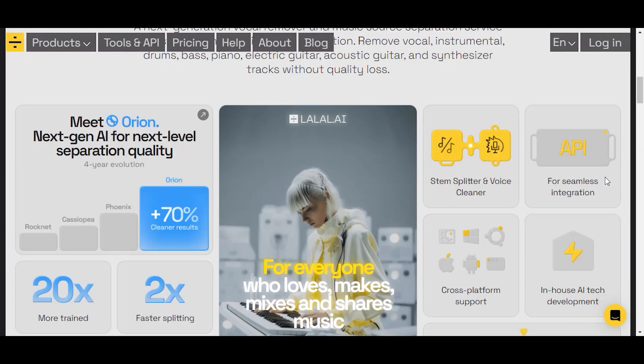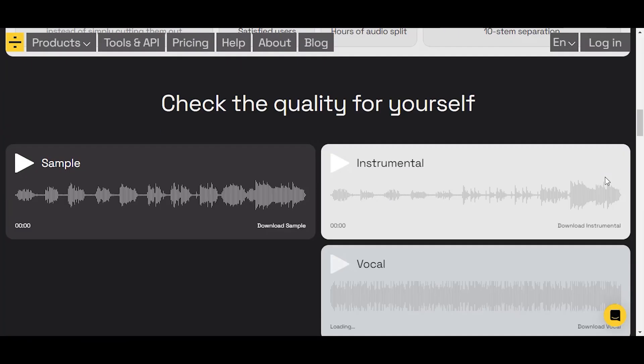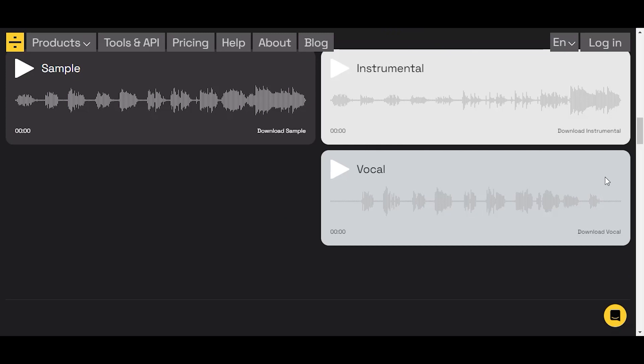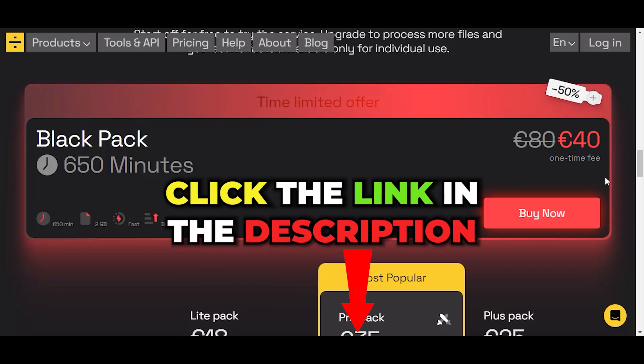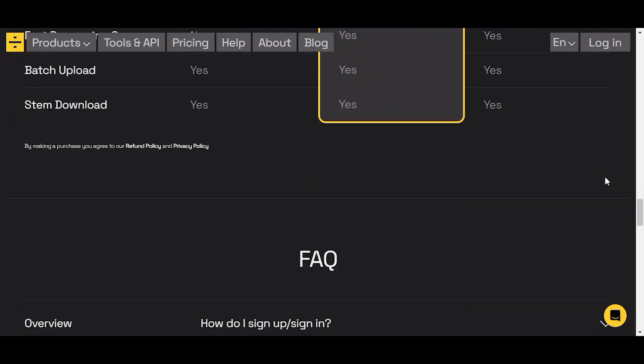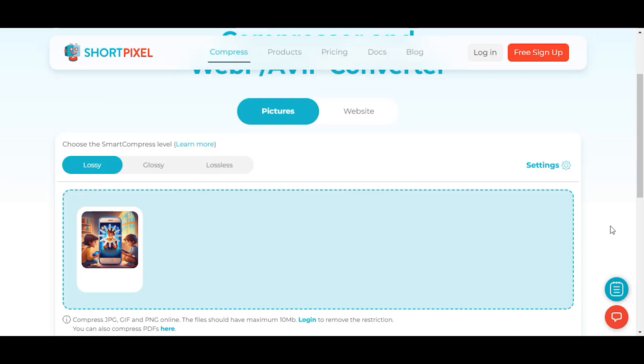Lala AI is an amazing AI audio tool that makes it simple to remove vocals and create karaoke versions of songs. It is fast and easy to use, and most importantly, you don't lose any quality from your song. Black Friday deal: click our link and you'll get a 650-minute pack for only $40. You have until December 4th.